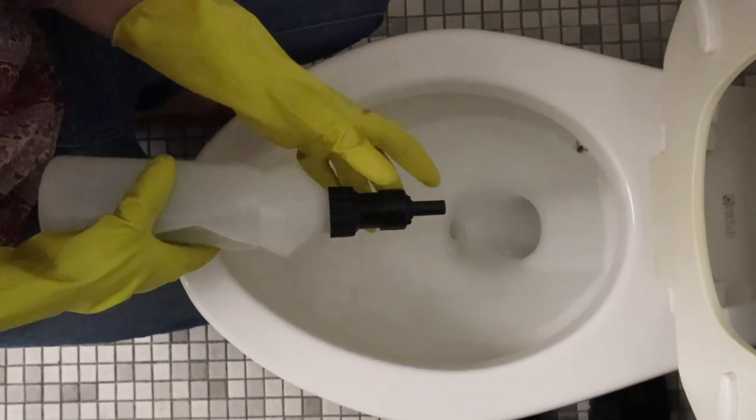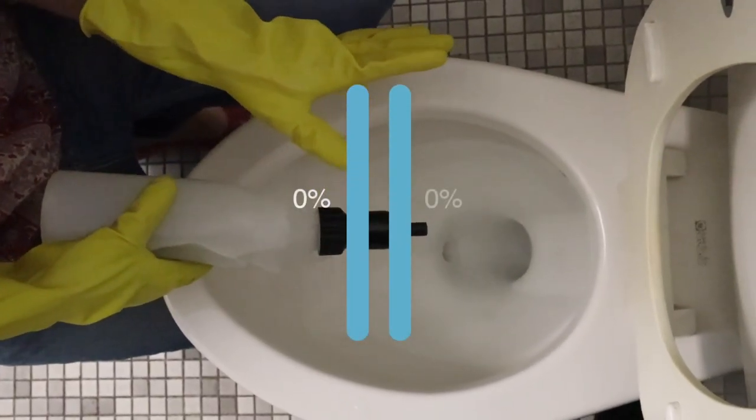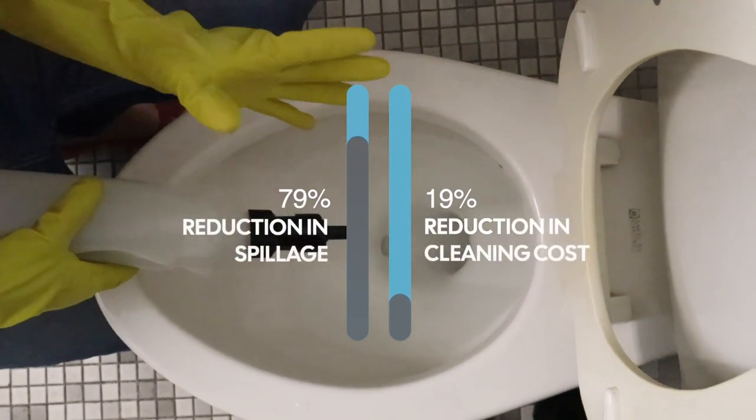So did it work? Yes! This is a low-cost way to reduce cleaning because they claim it made an 80% reduction in spillage and a 20% reduction in cleaning cost. And while I'm right here at the toilet, I just want to mention that cleaning toilets is not a job for just the women or moms in the house — the boys and the men can clean toilets too.